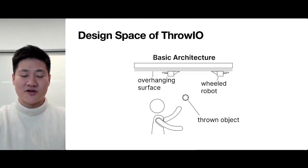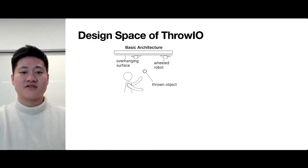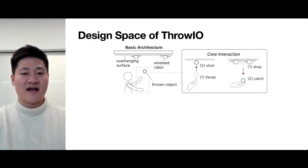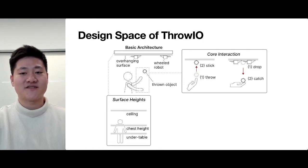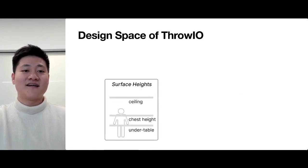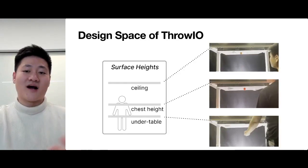The design space of Throw-Yo includes a basic architecture of an overhang surface, real robots, and thrown objects. The core interaction involves users throwing and catching objects with the robots. The height of the overhang surface can also be adjusted for different needs, such as a height on the ceiling, at chest height, or under a table.